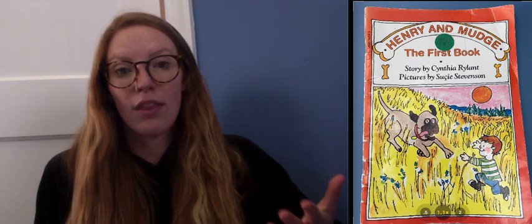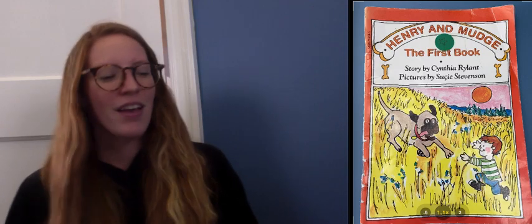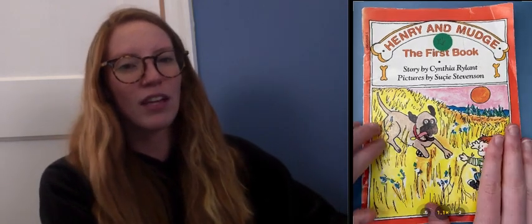Now, if we come across a part in the book where you see a pattern, go ahead and give me a thumbs up. And if you come across a part in the book where we're learning more about the character and giving lots of details about the character, go ahead and touch your nose. Alright, let's get started reading, or continuing to read, Henry and Mudge, the first book.